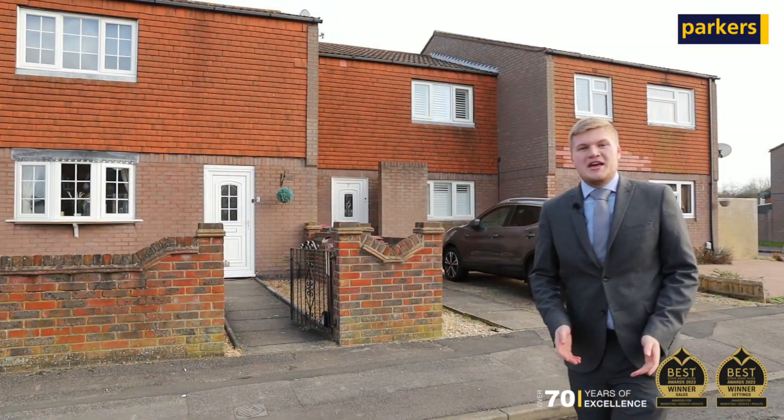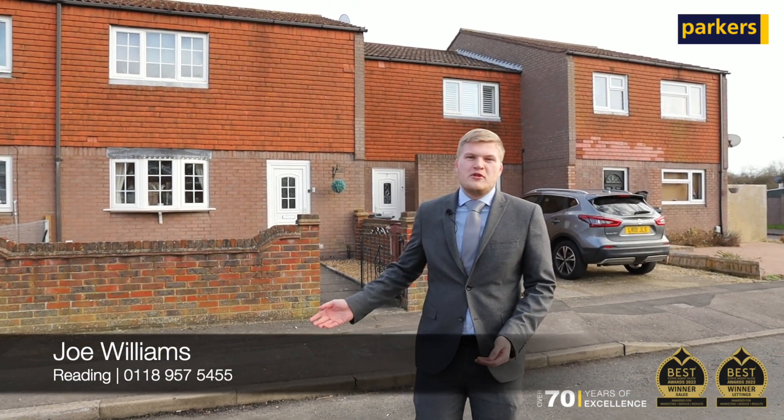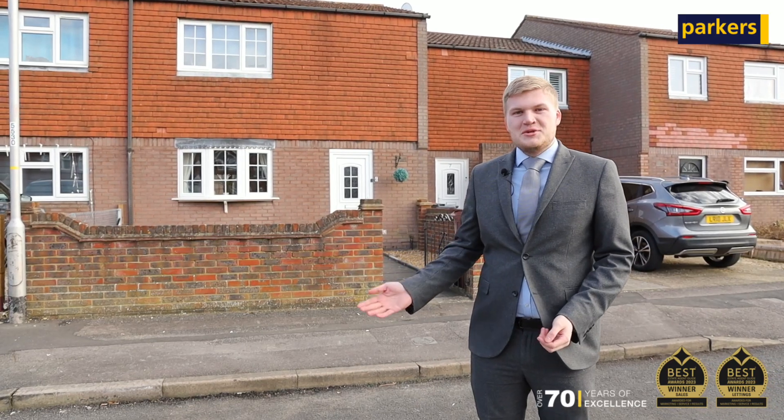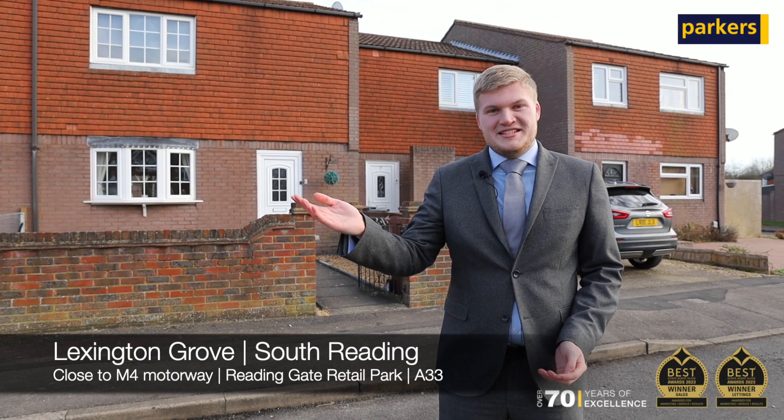Hi, it's Joe from Parkers, and you join me here on Lexington Grove for a sneak peek of our latest sales instruction. With the M4 motorway right on its doorstep, it's also situated next to the Reading Gate Retail Park, JC Stadium, and the A33 gets you right into town.